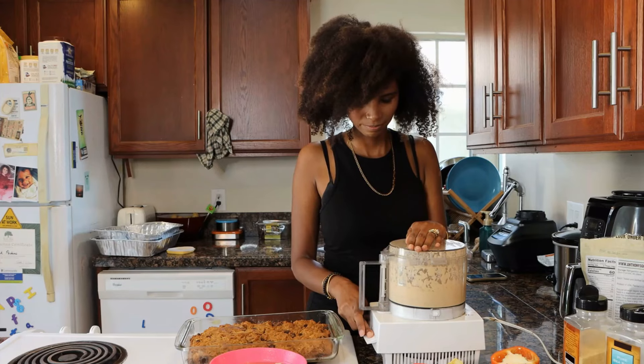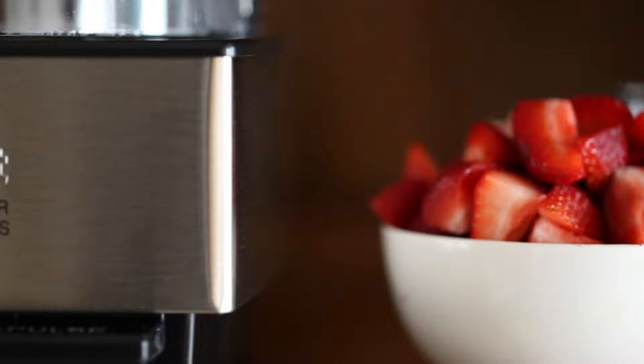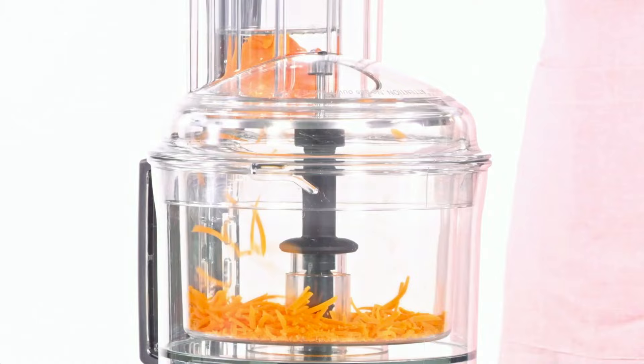The best food processors make life easier when you're cooking for a crowd or simply prepping a meal for one. They effortlessly blitz through dicing, slicing, grinding and kneading.